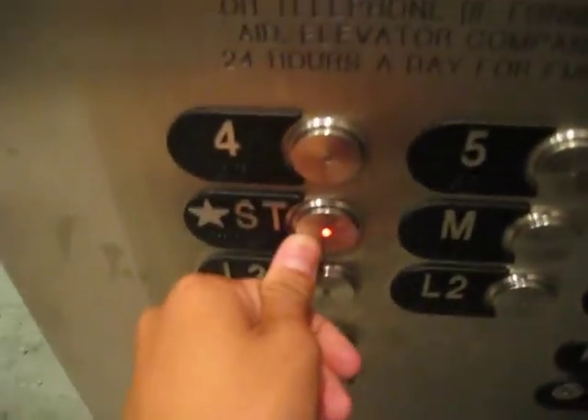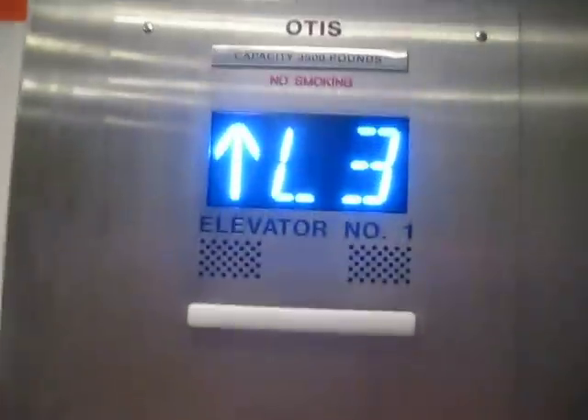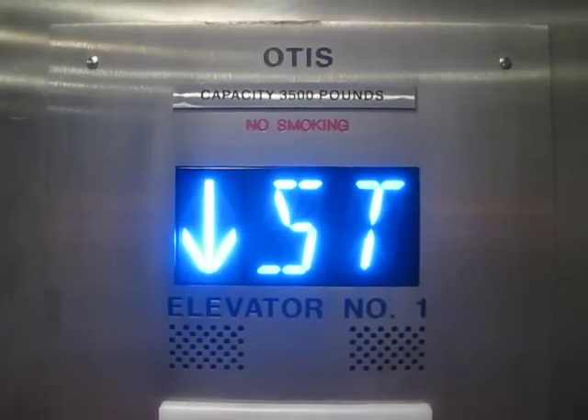Going up. Street level. There you go, street level.